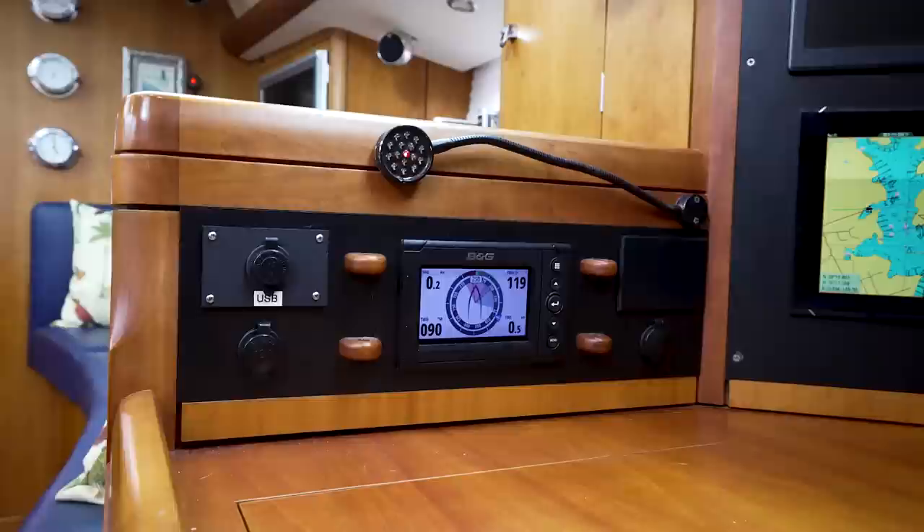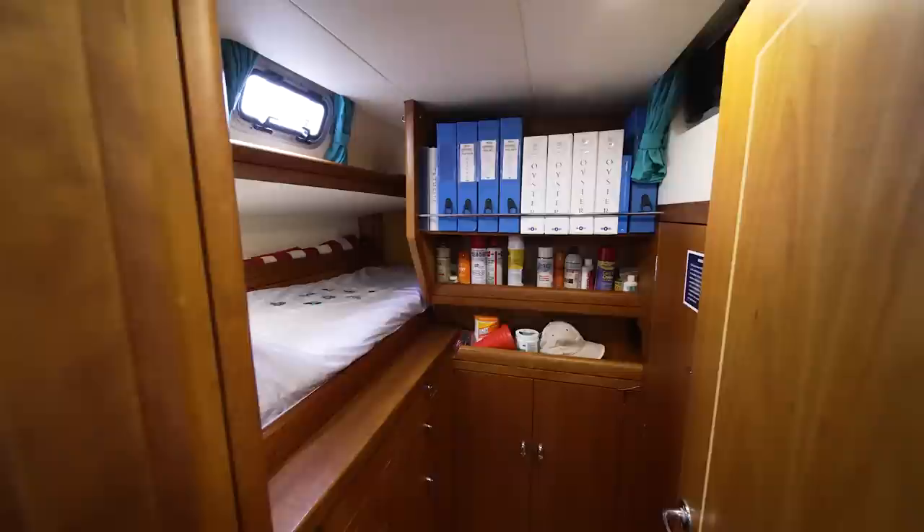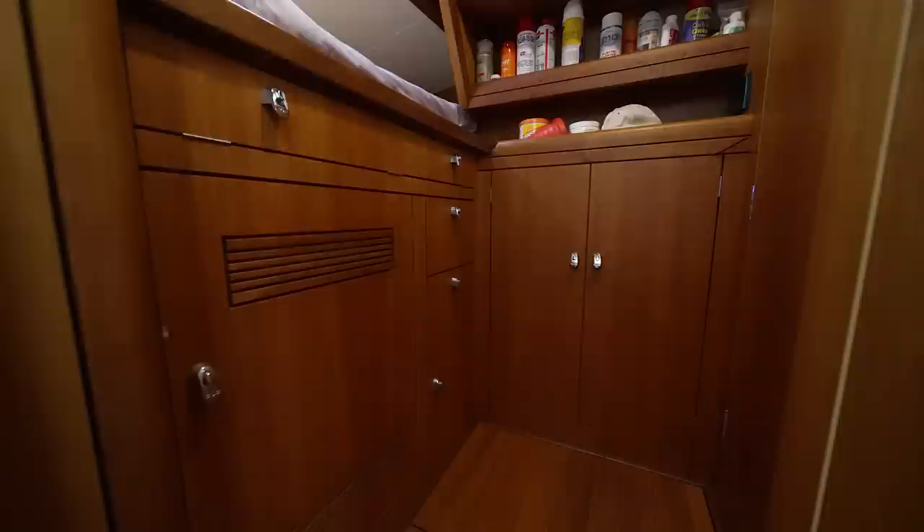Before we go back to the master cabin, let's take a look at the nav station. You've got complete electronics, communication, and access to all of your electrical systems here — everything you need to control and operate the boat. Very comfortable seating and a great place to work if you're working from the boat. Immediately aft of the nav station is another cabin with a single berth with lots of storage underneath.